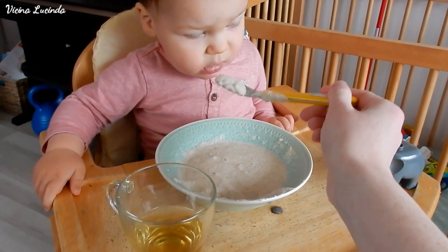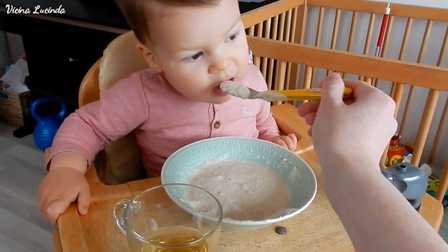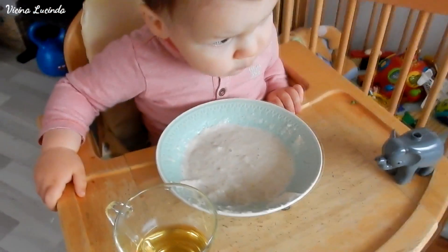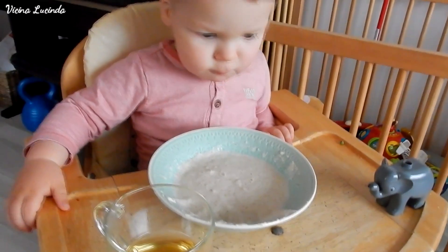Hey everyone, I thought it might be fun to show you what Victor eats in a day. Also for myself, to be able to look back on what Victor ate at this age whenever baby number 2 is this age.